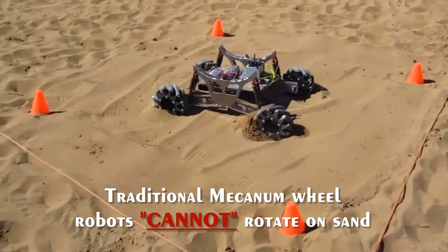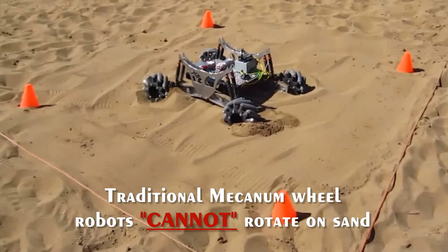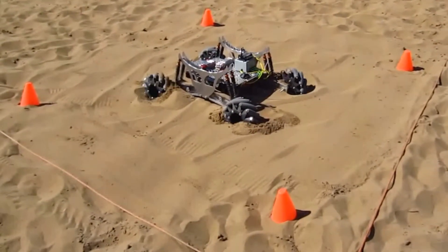Traditional omnidirectional robots using diverse omnidirectional wheels and wheel configurations cannot rotate on hard rough surfaces such as rocks, or soft terrains such as sand, clay or gravel.